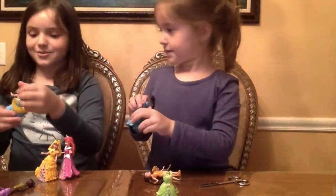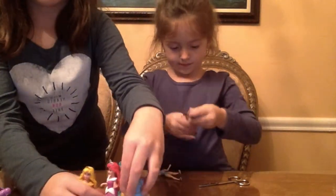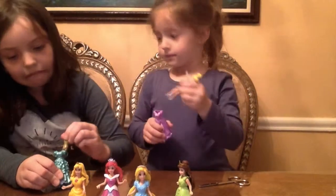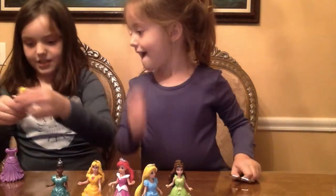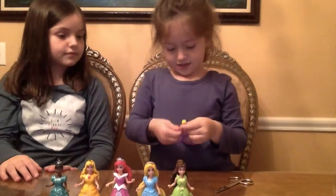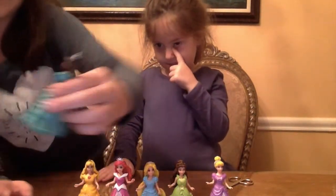Whoopsies, her leg is sticking out — that's just weird. I could put them on for you. Just show me the dresses that you want to put on. There we go. The last one is Cinderella. Let me just get this one up. Oopsie, her arm is still sticky. Now we're going to show you.